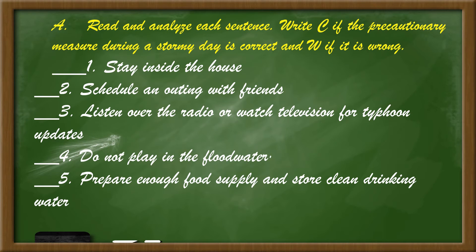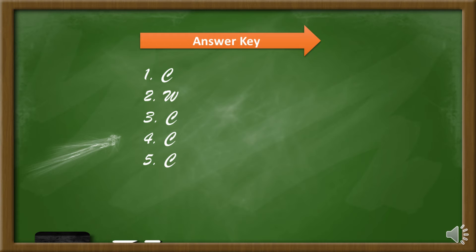Number 4: Do not play in the flood water. And number 5: Prepare enough food supply and store clean drinking water.